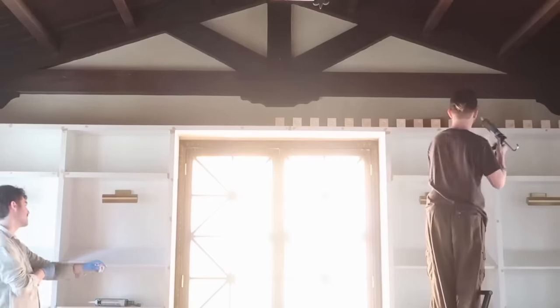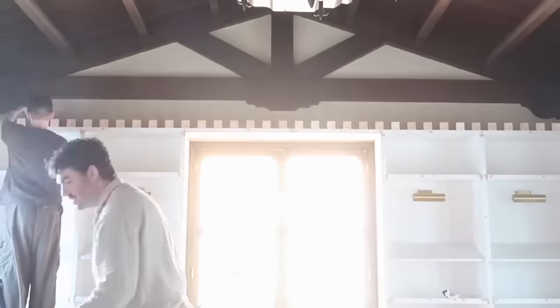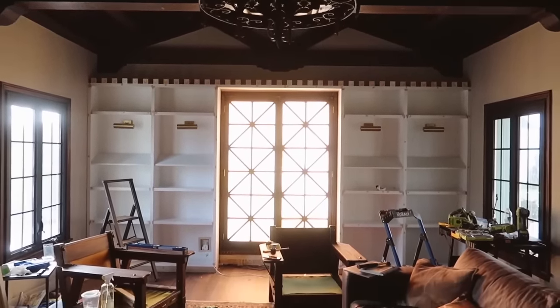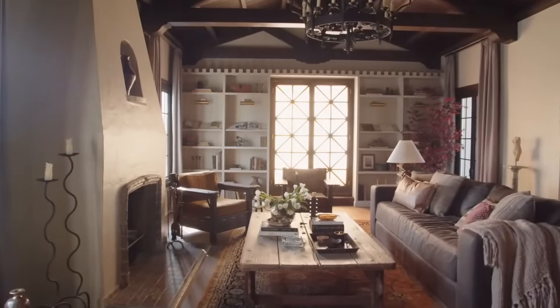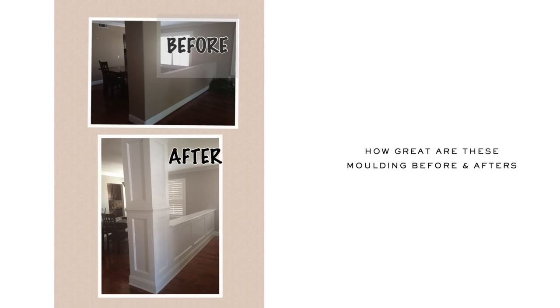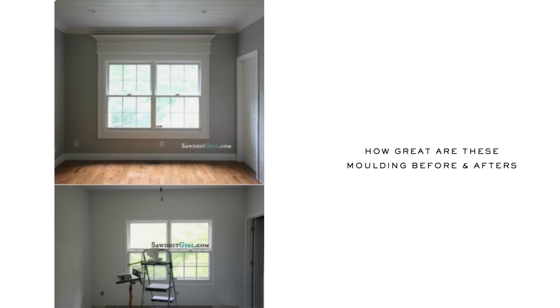My fourth tip is all about using molding to your advantage and thinking outside the box with the different pieces you can find at hardware stores — including little corner and rosette pieces. In my living room, I used rosettes from Lowe's and stacked them across the top of my built-in bookshelves. Once painted together, it totally gave the look of completely custom, even original, millwork. Molding really does give you that high-impact, luxury feel without costing that much.